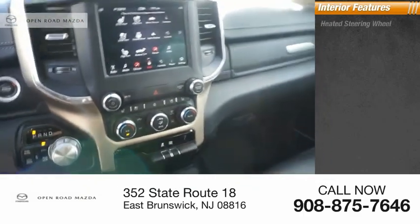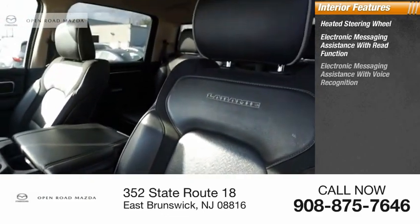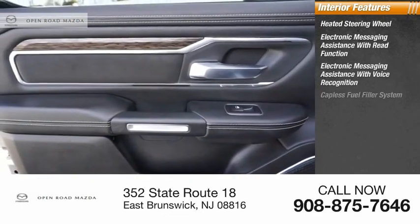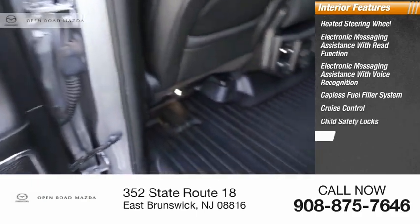Inside you'll find a heated steering wheel. Electronic messaging assistance with read function. Electronic messaging assistance with voice recognition. Capless fuel filler system. Cruise control. Child safety locks. Multifunction display.